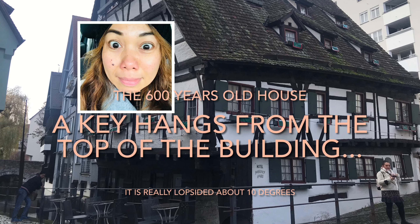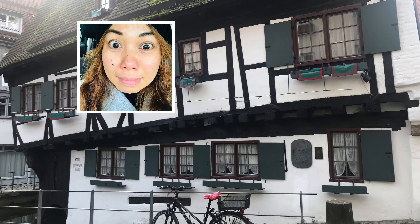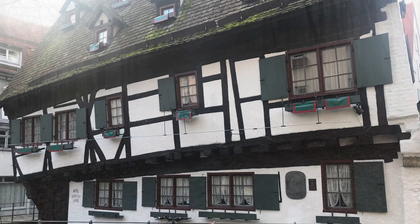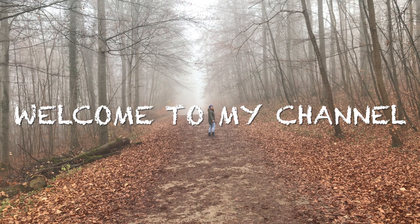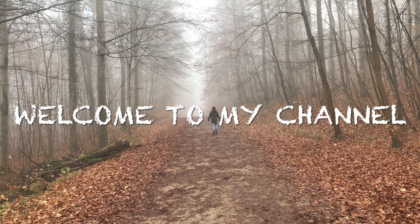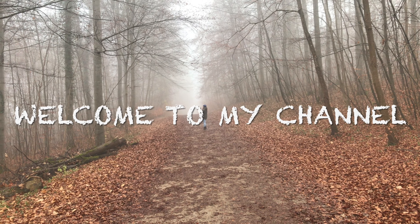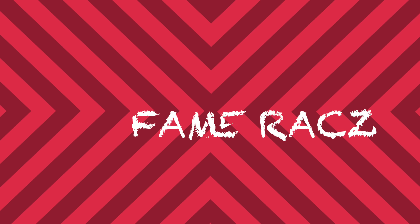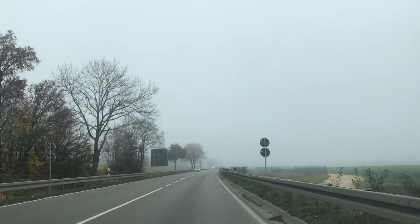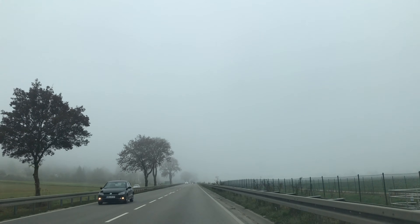Wow, it's in the Guinness Book of World Records! Look for the key, darling, from the Roof Peak. Crazy! Mabiyahe tayo sa malakusok na daanan. It's fogging time!